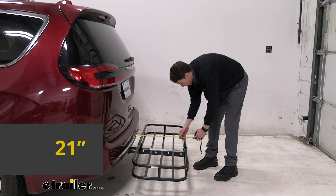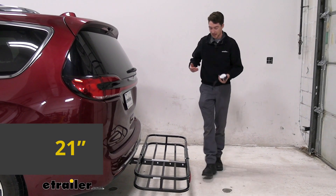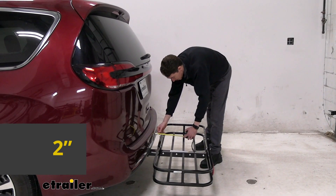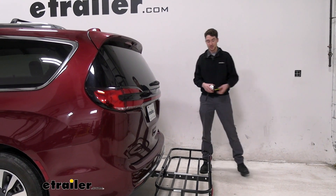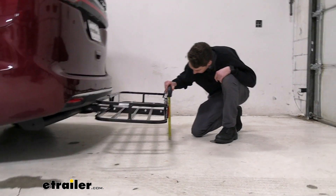From the bumper to the furthest point back, it's only going to be about 21 inches, and it does sit pretty close — that's only going to be about two inches. So it's compact and doesn't add a ton of space onto your vehicle. It sits a little bit close, but it's not going to be doing a lot of moving around, so I wouldn't worry about that.